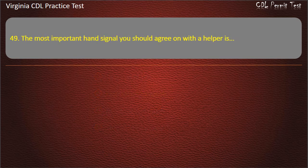Question 49: The most important hand signal you should agree on with a helper is: Go. Faster. Turn up the music. Stop. Answer: Stop.